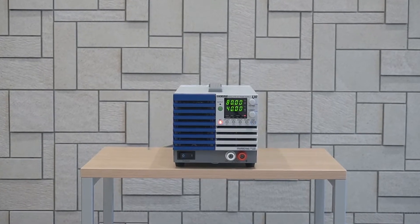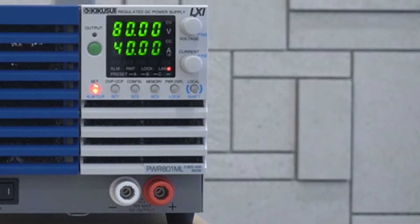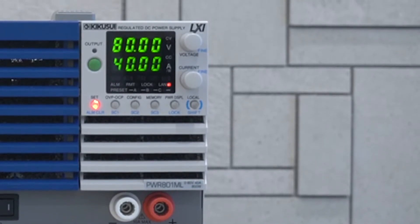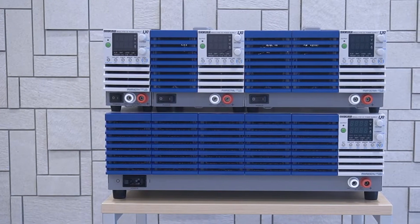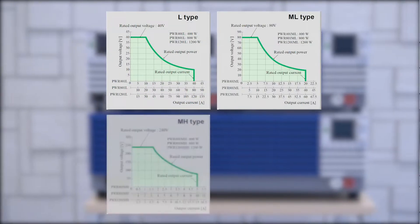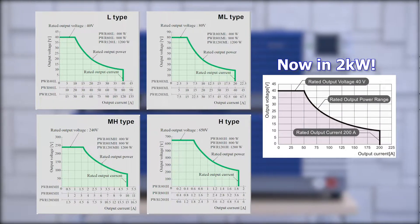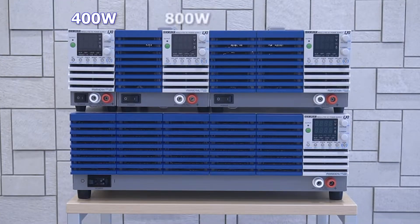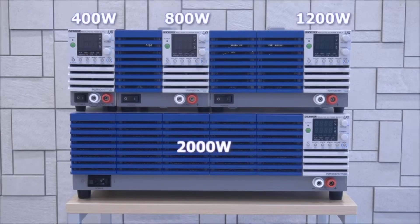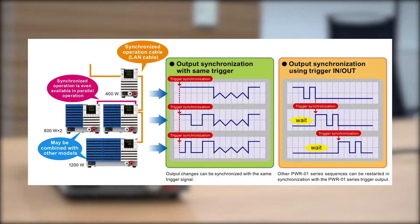The PWR01 programmable DC power supply provides high functionality and clean output in a compact package. The PWR01 series wide range power output means that it can provide flexible combinations of voltage and current within the maximum power rating, with models ranging from 400 to 2000 watts.